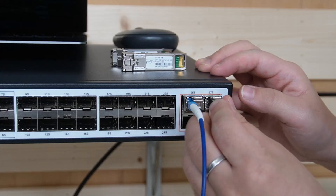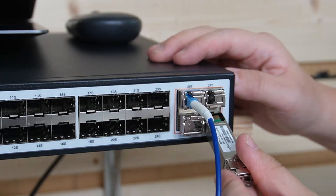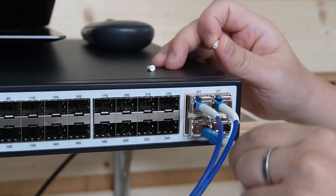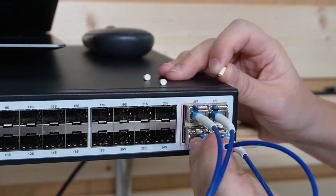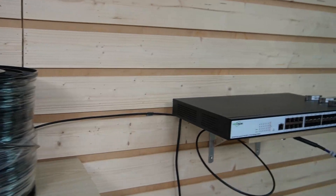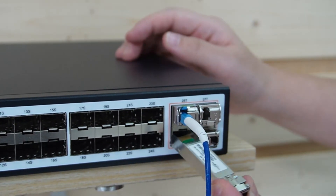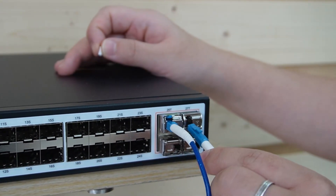Let me plug in all the SFP transceivers to ports 25, 26, 27, and 28. Then I'm going to plug in the fiber optic cables into each SFP transceiver. Now in total we have 40G created. Coming over to the other side, we're going to do the exact same thing and plug in our fiber optic cables.